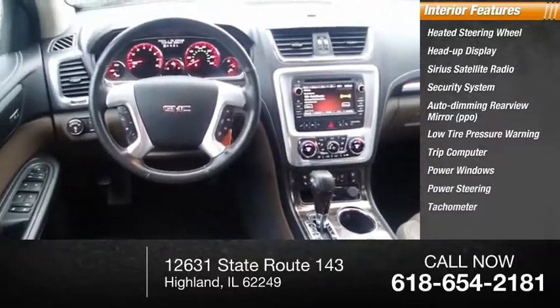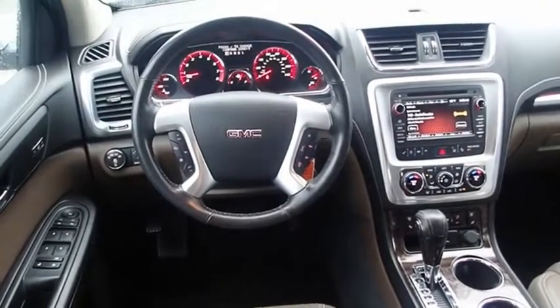Tachometer. If you like it online, you'll love it in your driveway. Take it for a spin today.